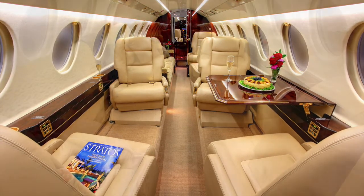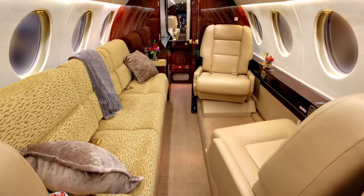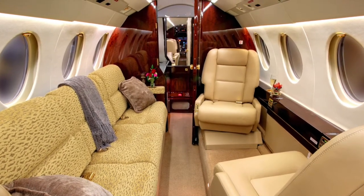A spacious and productive interior with stand-up headroom from the front to the back. Forward four-place club chairs, an aft three-place sofa across from two club chairs, and an observer's jump seat are also included.